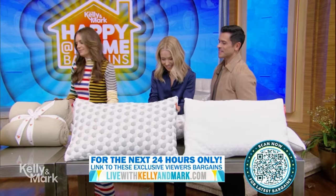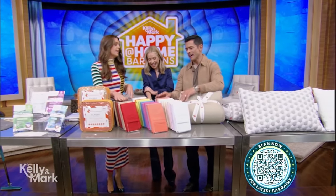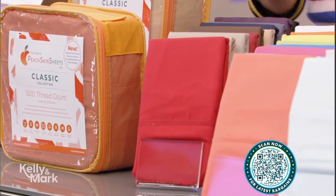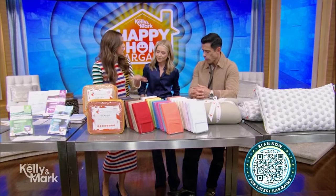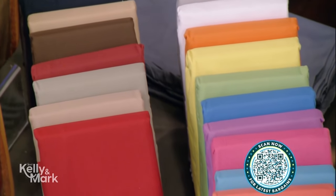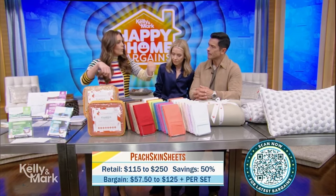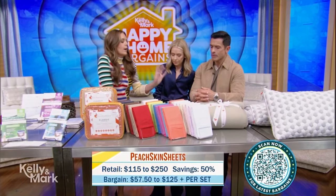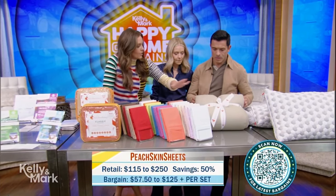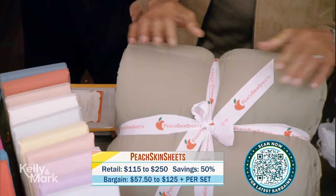Back by popular demand, these are peach skin sheets. We love the massive color assortment, we love that they're moisture wicking, and we also love that they're hypoallergenic — really good for people with sensitive skin or allergies. My favorite part is that the sheets come with elastic all the way around them so they're not popping off at night. Right now with our bargain we also have coordinating comforters, so you could do the same color or mix and match. It's a great time to stock up before the holiday.